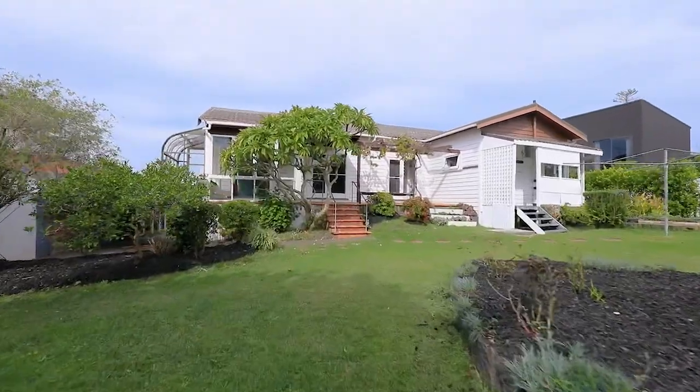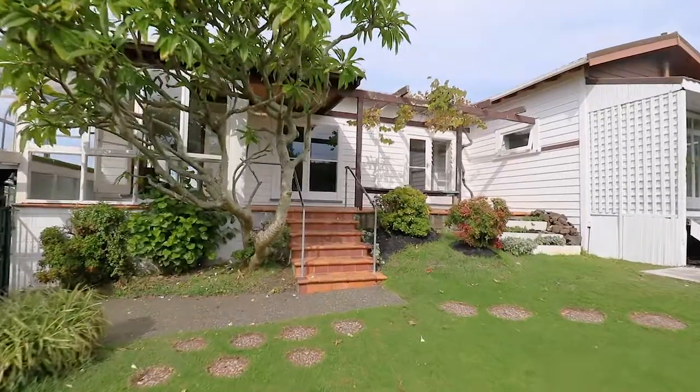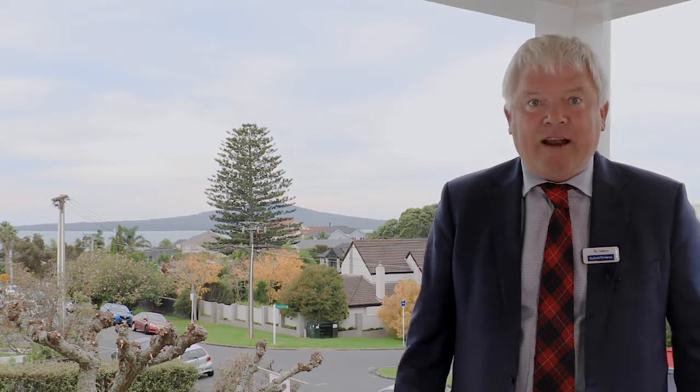Greetings citizens, Tim Mahon from Barfoot and Thompson. Here I am in the middle of Takapuna on a beachside street at the best time ever to be buying this kind of property. Six Park Avenue is a 90-year-old bungalow that's been held in the same family since the 1950s. Here is your opportunity.